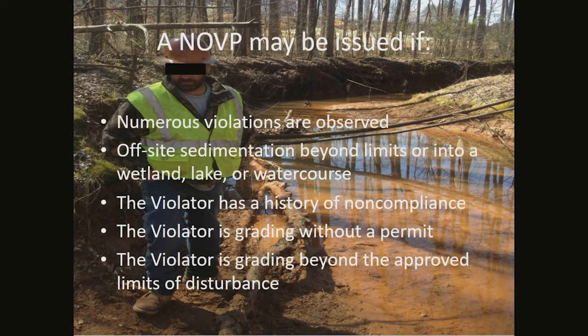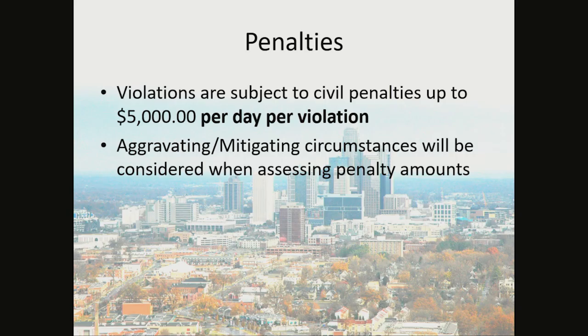A Notice of Violation with Penalties may be issued if numerous off-site sediment areas were observed, off-site sedimentation beyond limits or into a wetland, lake, or watercourse, the violator has a history of noncompliance, the violator is grading without a permit, or the violator is grading beyond the limits of the approved plan. Violations are subject to civil penalties up to $5,000 per day per violation. Aggravating and mitigating circumstances will be considered when assessing penalty amounts.